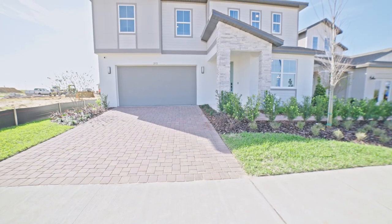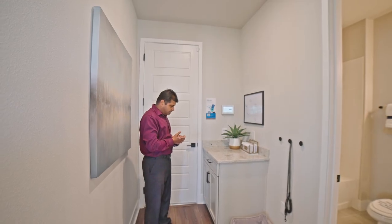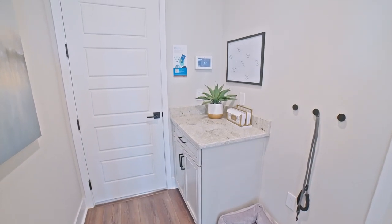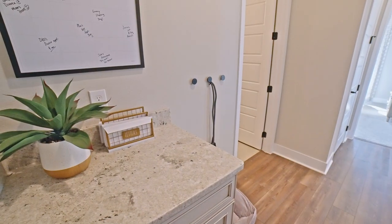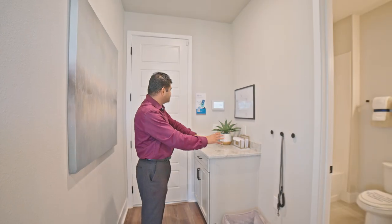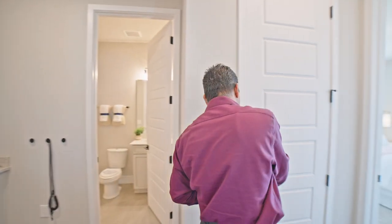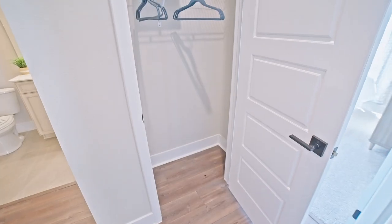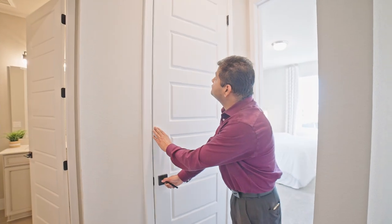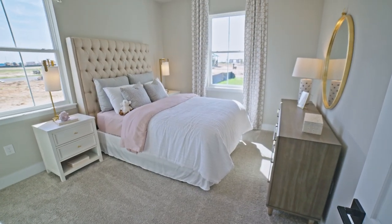As you come in from the garage, I have seen a lot of builders do a little drop station — some furniture where you can put your bag and keep your shoes. But they've done a really good job here; it looks like a little pet station. And then you have a closet space — a coat closet — giving you some good space. And then you have a bedroom downstairs.